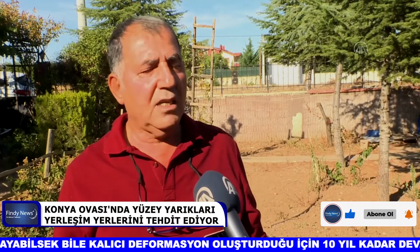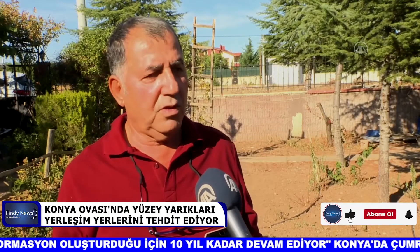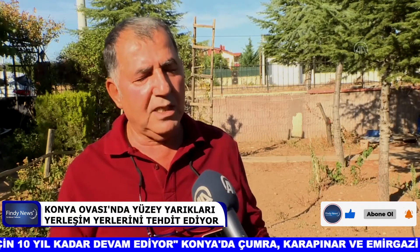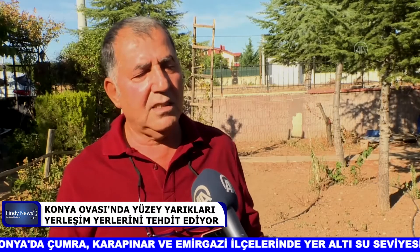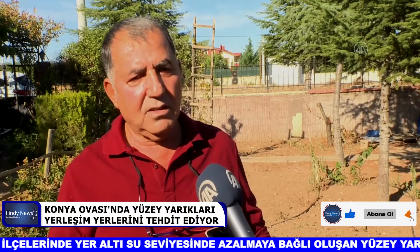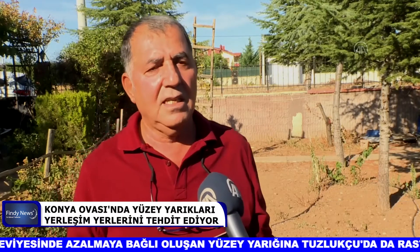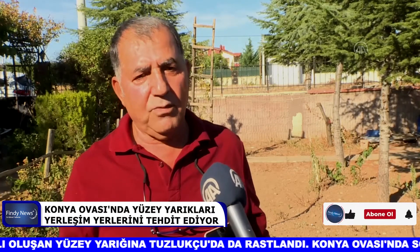Bu sene Ağustos ayında Tuzlukçu'ya bağlı Çöğürlü kasabasında, incelemelerimiz esnasında tümünü incelemedik ama 400 metrelik bir mesafede yüzey faylanmalarına, yüzey deformasyonlarına rastladık. Burada özellikle köyün yakın kesiminde oluşmuş, köyü boydan boya kat eden ve köydeki evlerde de hasar oluşturan, açılmalar oluşturan bir deformasyon var.